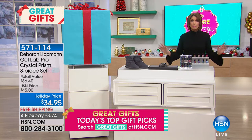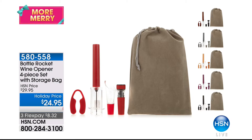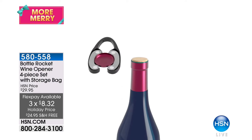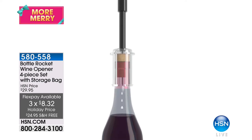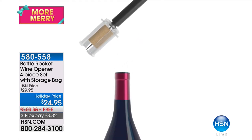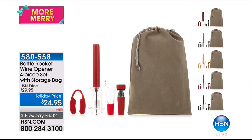Check out all our great gifts at HSN.com. From last hour — almost three thousand of you ordered the Bottle Rocket wine opener, a four-piece set with storage bag. We're the only place with these colors. We've sold out of two; four colors remain: black, gray, purple, and red. You get a foil cutter, pump it three times, no batteries needed, and you can vacuum seal it. Comes with an aerator, $24.95 with free shipping. Getting into final quantities.